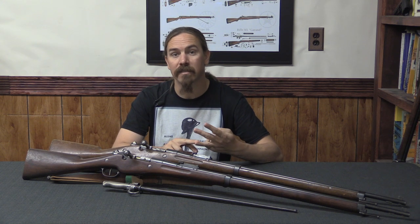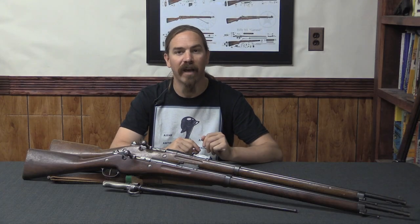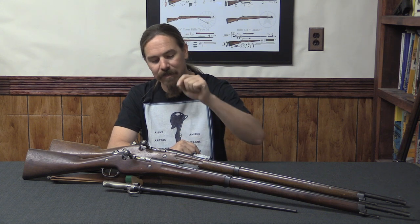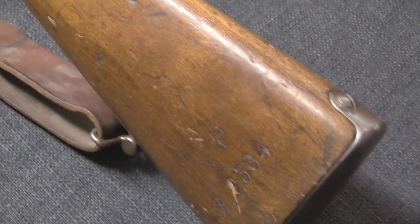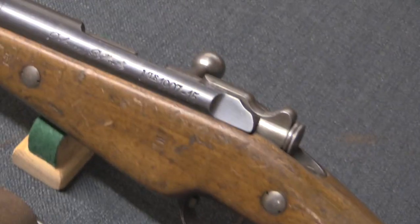The third company was Établissement Delaunay-Belleville. They were actually a car manufacturer — they made very high-end luxury automobiles in France prior to the war, and they retooled their factory to manufacture 07-15 rifles. In fact, one of the two we're looking at here is a Delaunay-Belleville example. And the fourth production facility is Remington, here in the United States. We also have a Remington example right here.